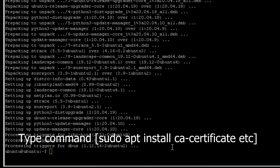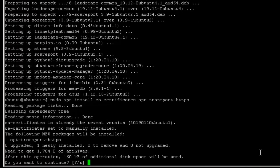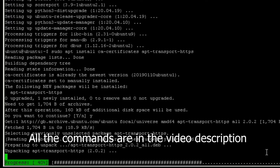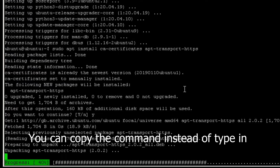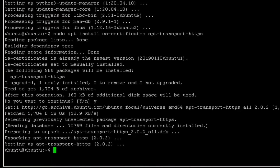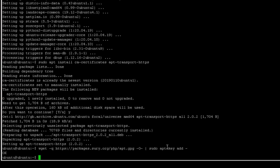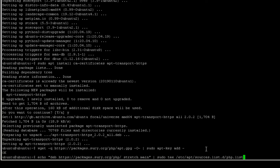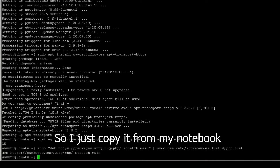Type command sudo apt install ca-certificates etc. This command is a bit long — all the commands are in the video description, so you can copy the command instead of typing it in. Type the wget command. Now type the echo command. The command is too long to type, so I just copy from my notebook.